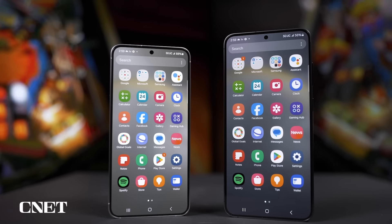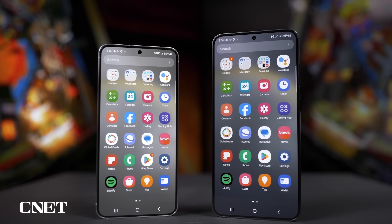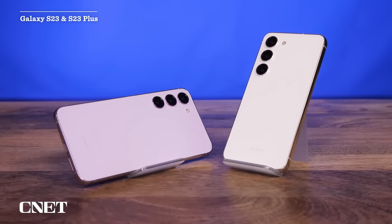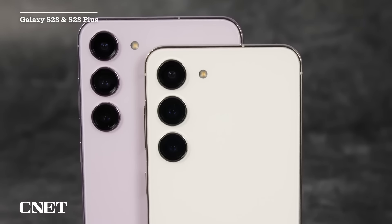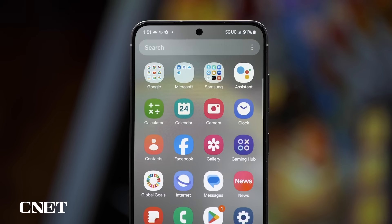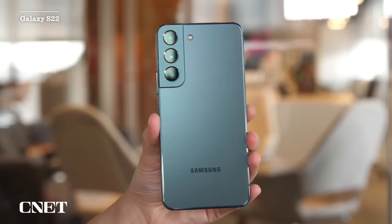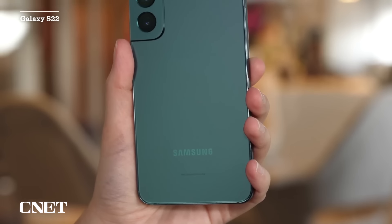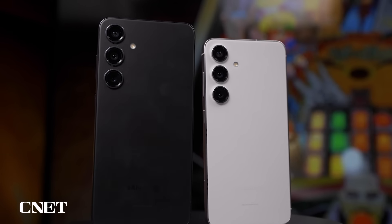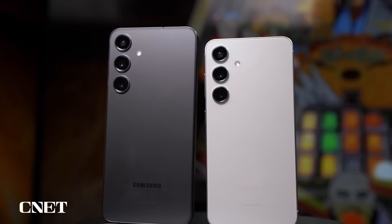The S24 and S24+ are wonderful, well-built phones that are excellent right out of the box, just like the nearly identical S23 and S23 Plus were before them. This similarity can be viewed as either a strength, because the design reflects years of refinements, or a weakness, because features like the camera hardware are essentially identical to what came out on the S22 in 2022.